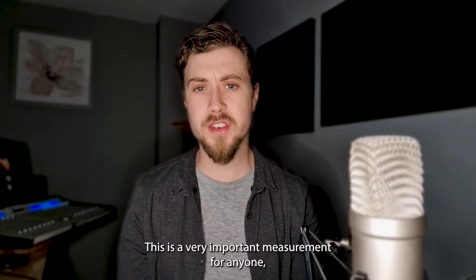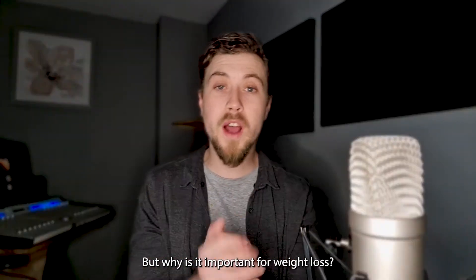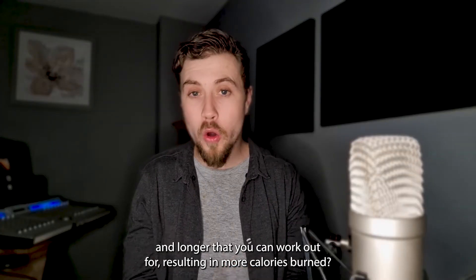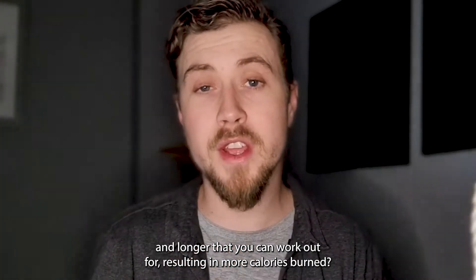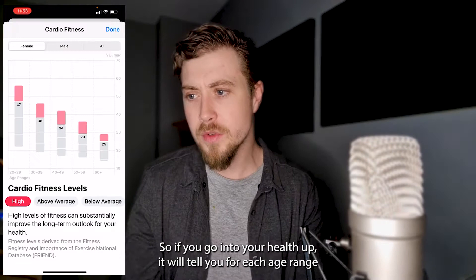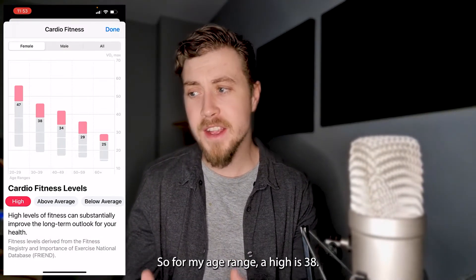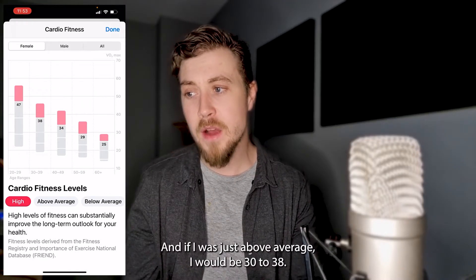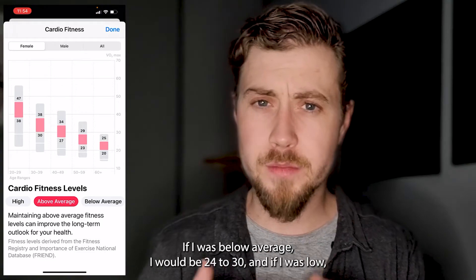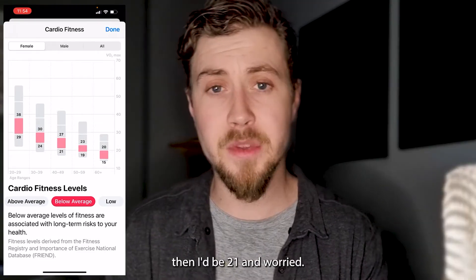This is a very important measurement for anyone, whether you're incredibly fit or managing illness. But why is it important for weight loss? The higher your VO2 max is, the faster and longer that you can work out for, resulting in more calories burned. So if you go into your health app, it will tell you for each age range what the high is. For my age range, a high is 38; just above average would be 30 to 38; below average would be 24 to 30; and low would be 21 — and you'd be worried.